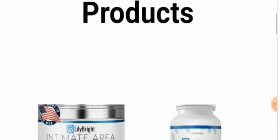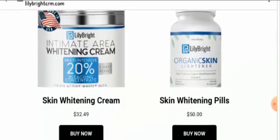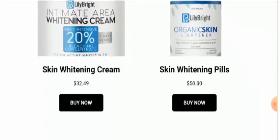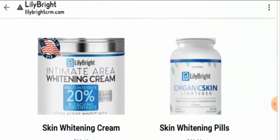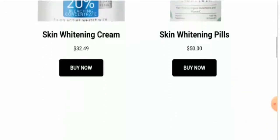The Lily Skin Whitening Cream claims to help you get white skin without any damage. It contains a multi-intensive 20% bleaching concentrate, and they claim you can see results in three days. The cream is available for $32.49, and another product they mention is their pills, available for $50.